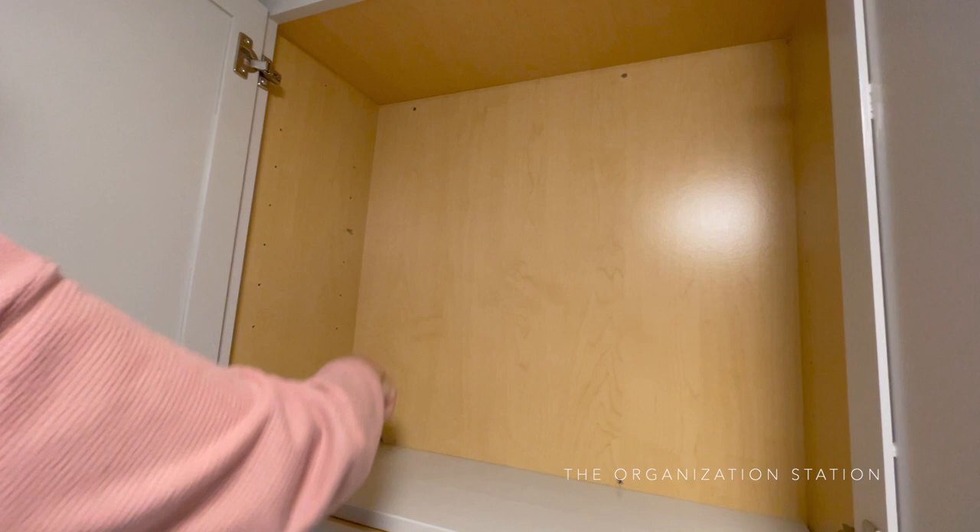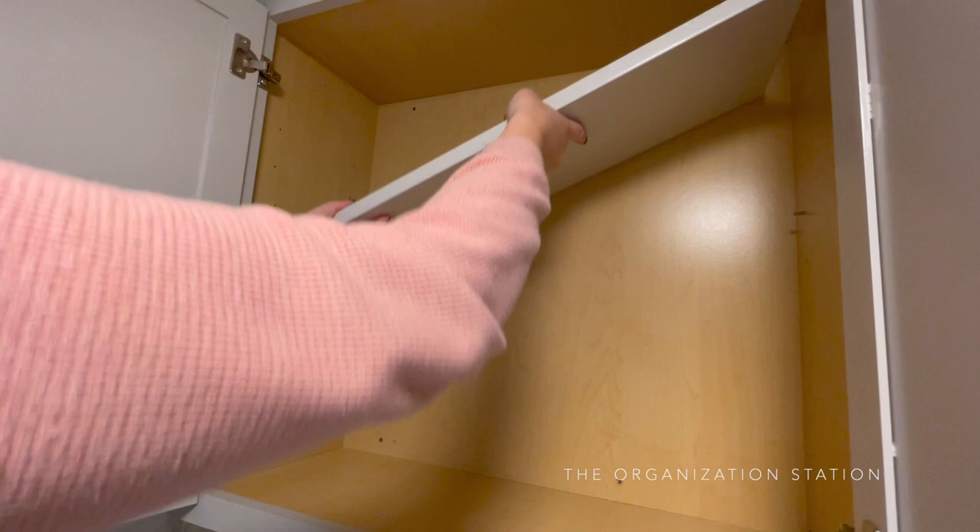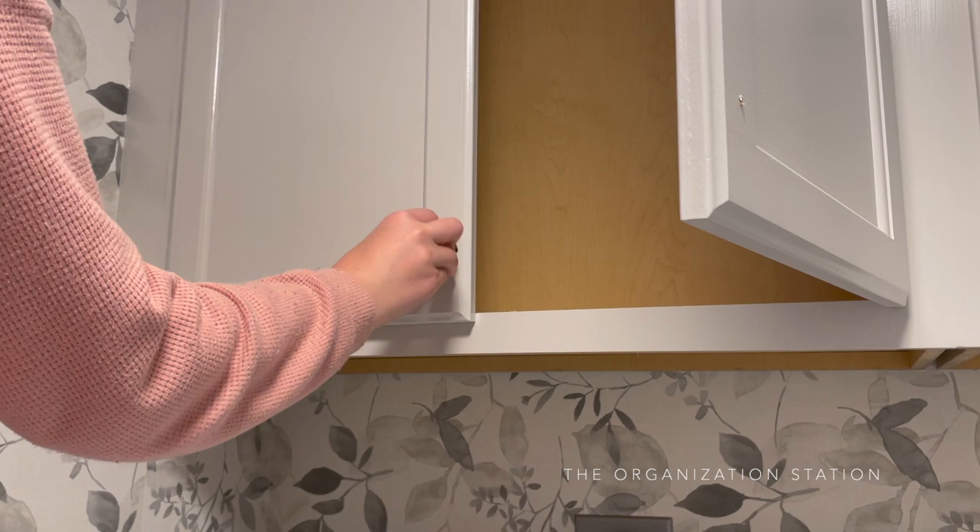Home Depot does sell the same spoon shelf supports that came with the cabinet, so a pack of those in the five millimeter size were purchased and used to install the third shelf. The last thing added to spruce up this space were polished chrome contemporary round cabinet knobs, which match the other finishes in this space as well as the kitchen knobs.